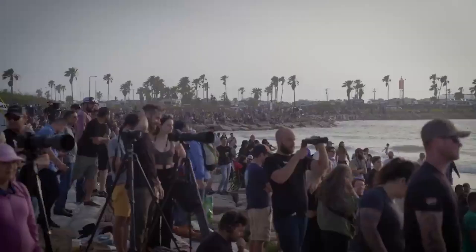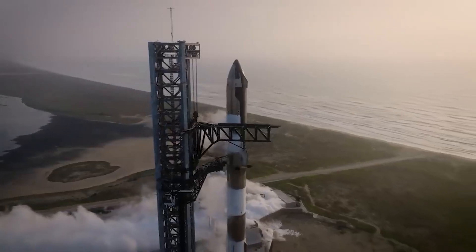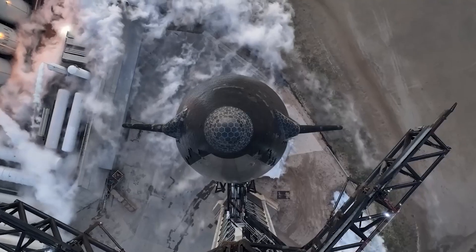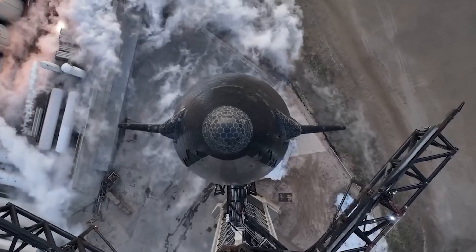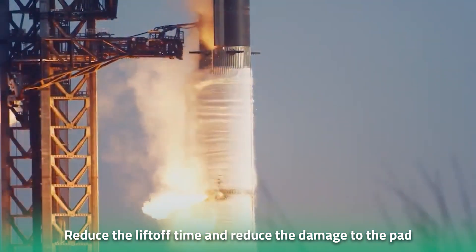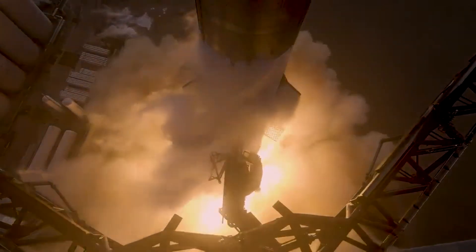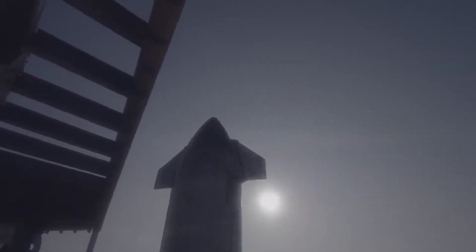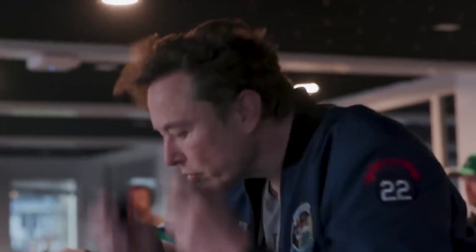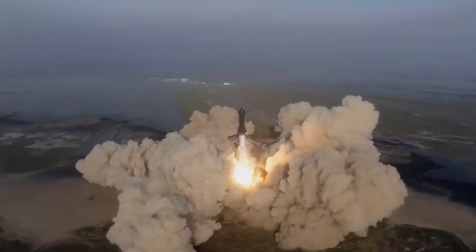For starters, SpaceX has swapped out the hydraulic thrust vector controls for electric ones on Booster 9. SpaceX has also made changes to the liftoff phase — instead of gradually ramping up the Raptor thrust on the pad, this time the crew will be throttling up faster, which will help reduce liftoff time and damage to the pad. SpaceX has also swapped out the smaller aerodynamic fins for new cylindrical metal tanks, and will be firing up upper stage engines before shutting down all booster engines as part of a process called hot staging, ensuring continuous thrust during ascent.